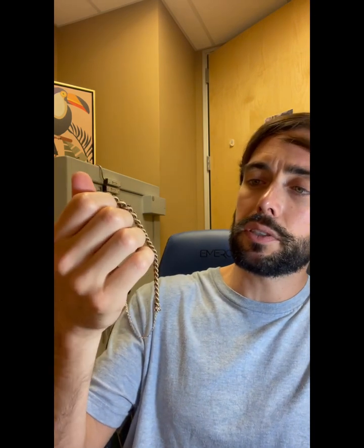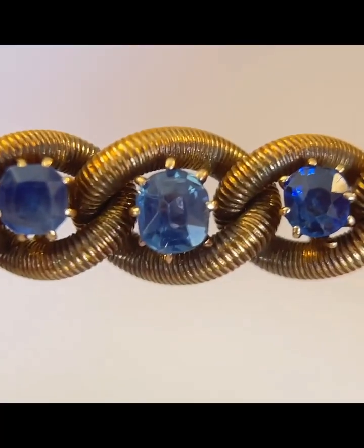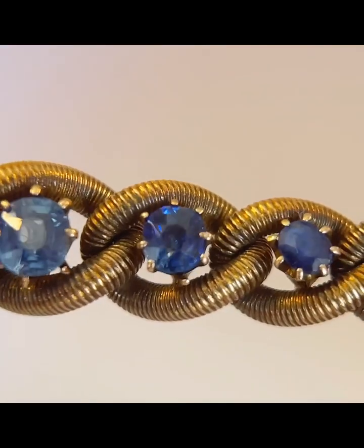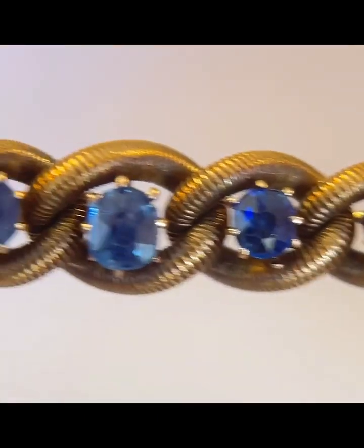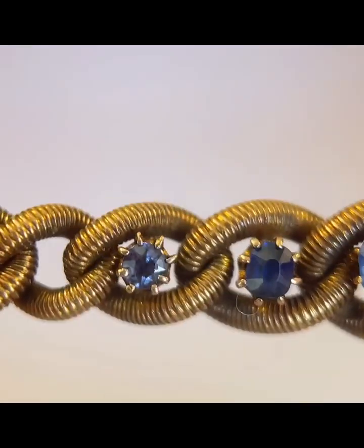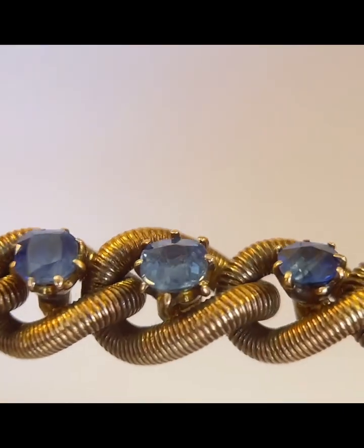So we have what looks like a tube bracelet — it has about 50 to 60 of these tube-like links, which are really fun, and they have markings on each tube. There are thousands of markings. These sapphires are natural sapphires totaling one carat. The center ones are really bright and clean, and then the ones on the sides are a little more murky and cloudy, and then the small ones on the very ends are bright and clean again.